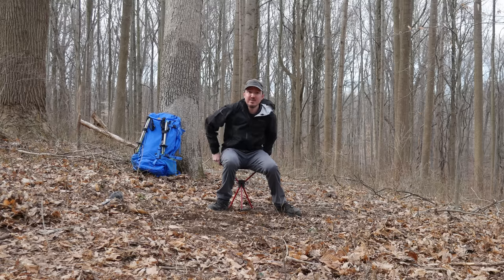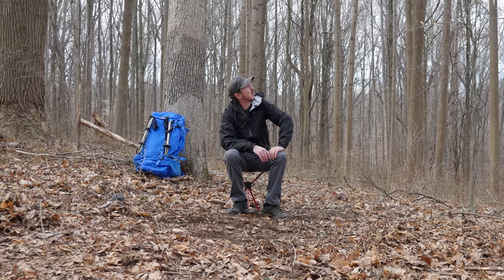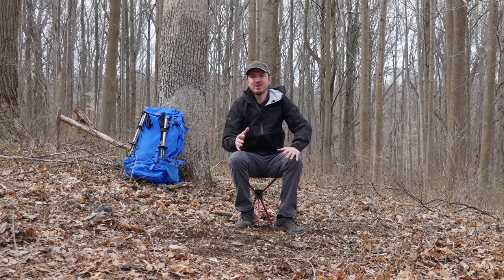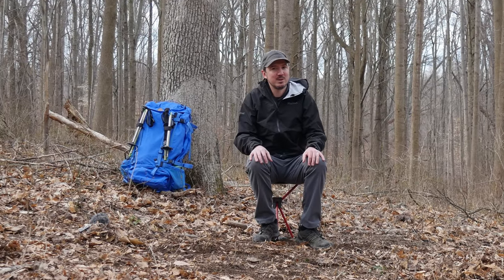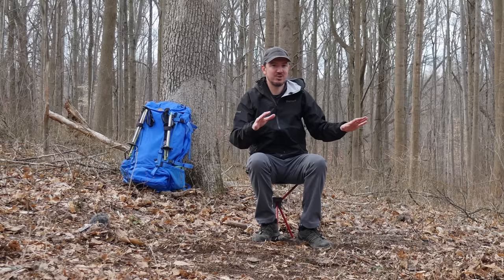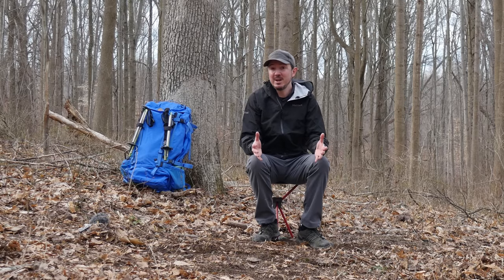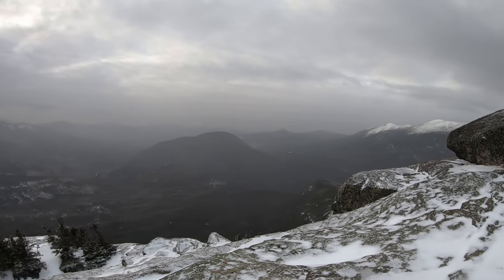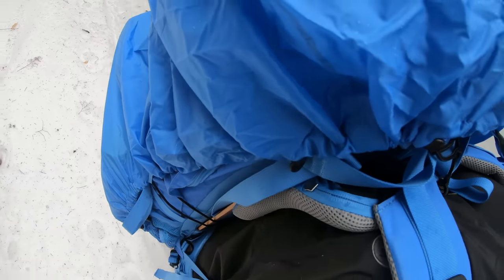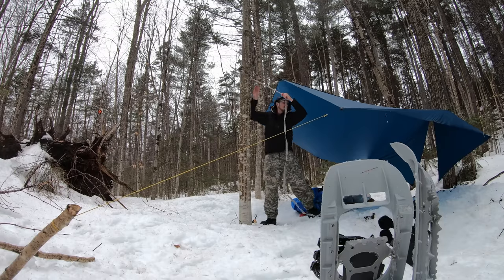Hey everybody, Syntax77 here out on a beautiful day. It's early March, I'm in Delaware right now so it doesn't really look like winter or necessarily feel too much like winter, but I'm actually planning on within a matter of days heading about 500 plus miles north into New England to do some winter backpacking, hammock camping, and snowshoeing.